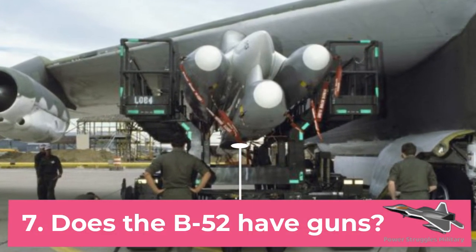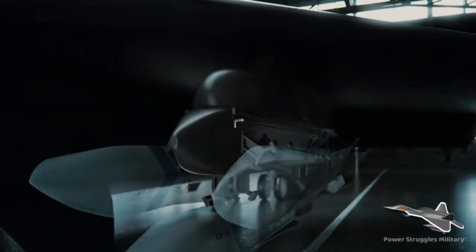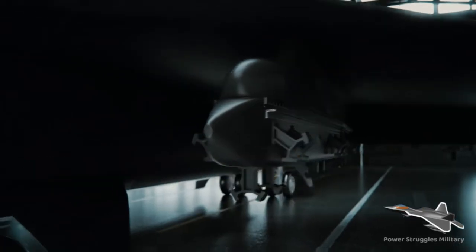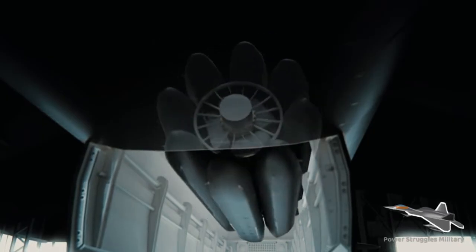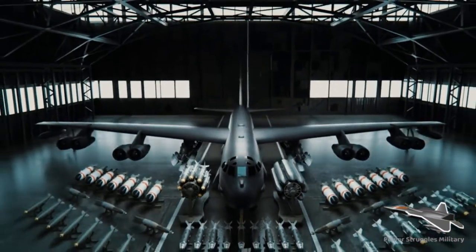Fact 7: Does the B-52 have guns? B-52s featured defensive armament in the tail: A through G models had quad 50-caliber machine guns, and H models employed a single M61 20-millimeter rotary cannon. The gunners who manned these weapons were enlisted personnel — the only enlisted airmen in a B-52 crew.